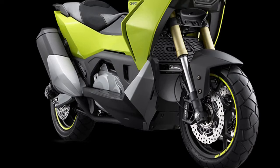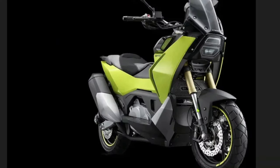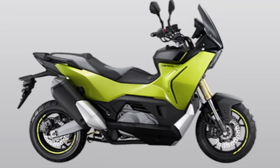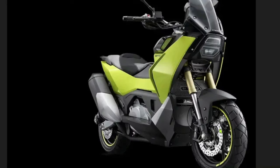Comfort is a key focus of the 2025 CVR-5, with an ergonomically designed seat that offers ample cushioning and support. The seat is positioned at an optimal height for easy access and provides a comfortable riding position for both short commutes and longer trips.